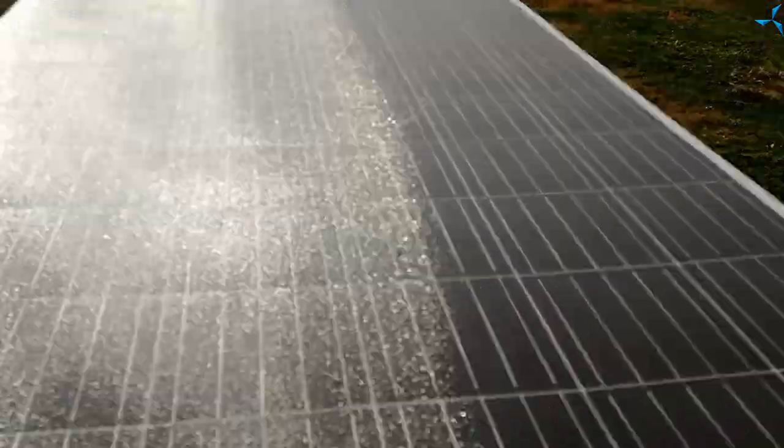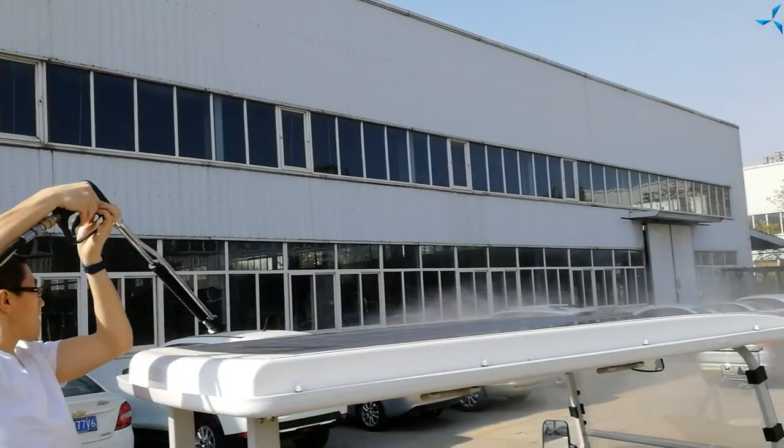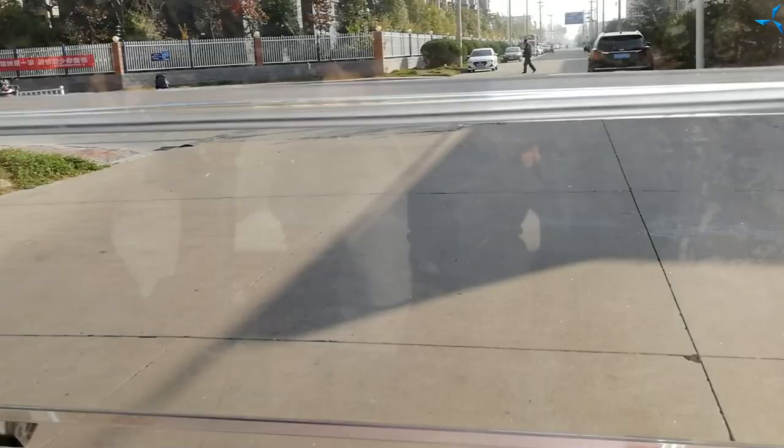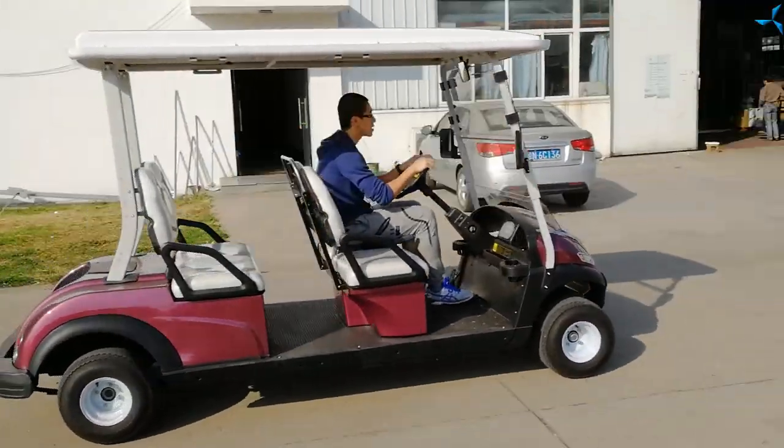Currently, the golf car based on the Slavyanka technology and with the solar panels installed on the roof is a high-demand innovative product. Golf cars of this version can run on solar power solely, without recharging from the mains electricity. The start is possible without fitting amperage.